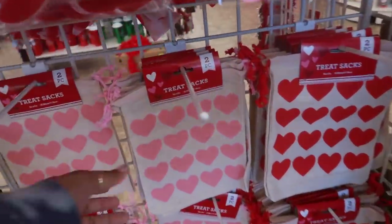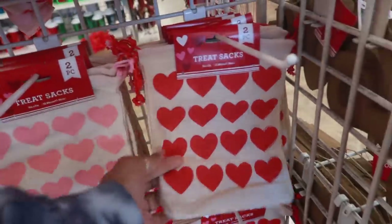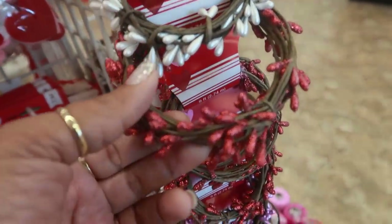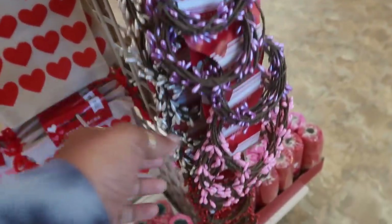Look, they put some of those treat sacks out. Those are cute. You get two of them, so you can get the pink or the red. Here's those berry garlands in that white pearl. This one is like a sparkly red. They have purple and pink.